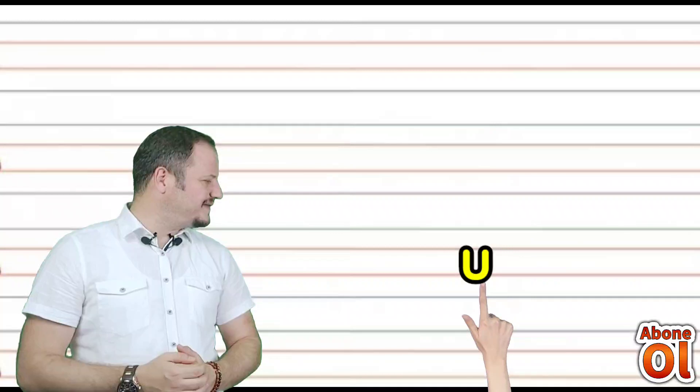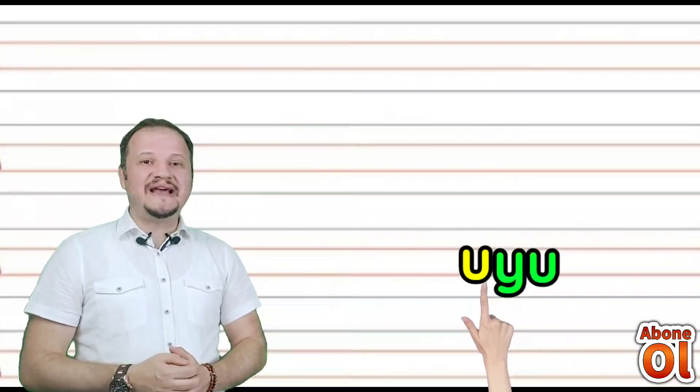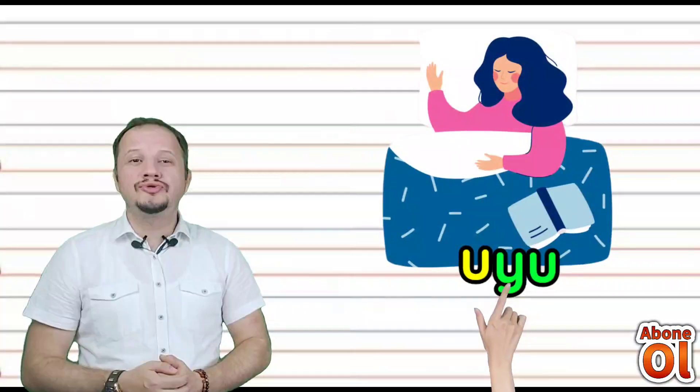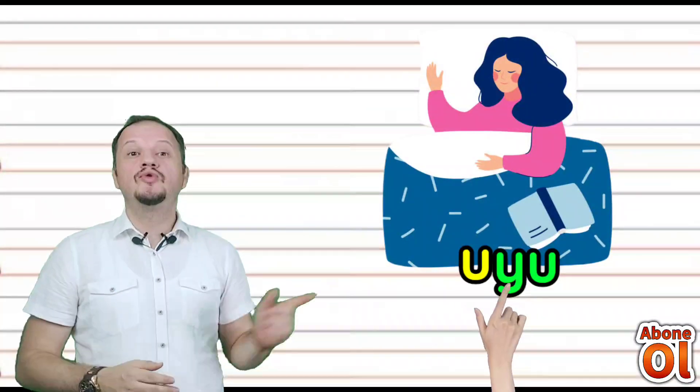U sesini görmekteyiz; diğer renkli hecemiz yanına Yu geldi — birleştirelim: Uyu. Uyumak değil mi? Uyu.